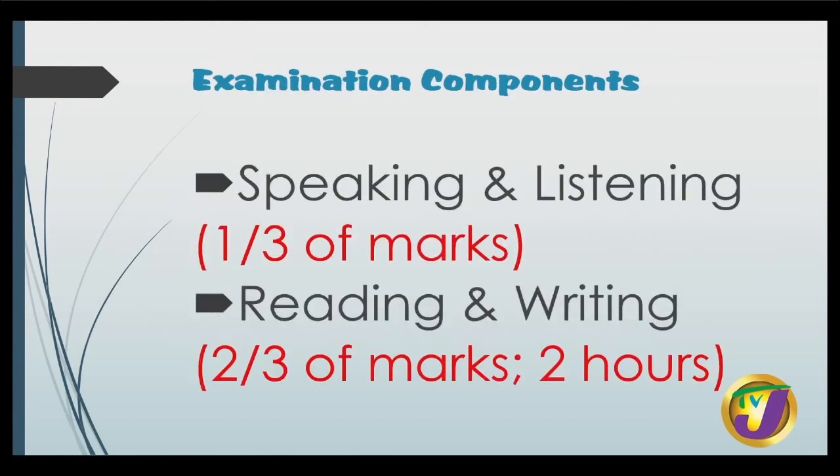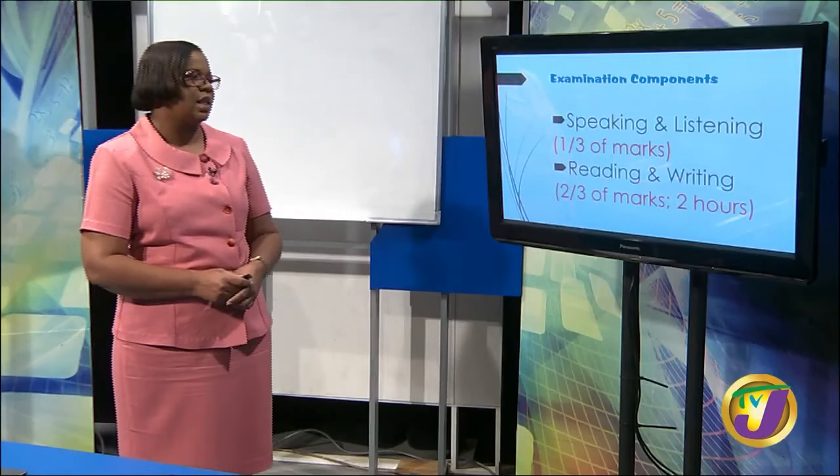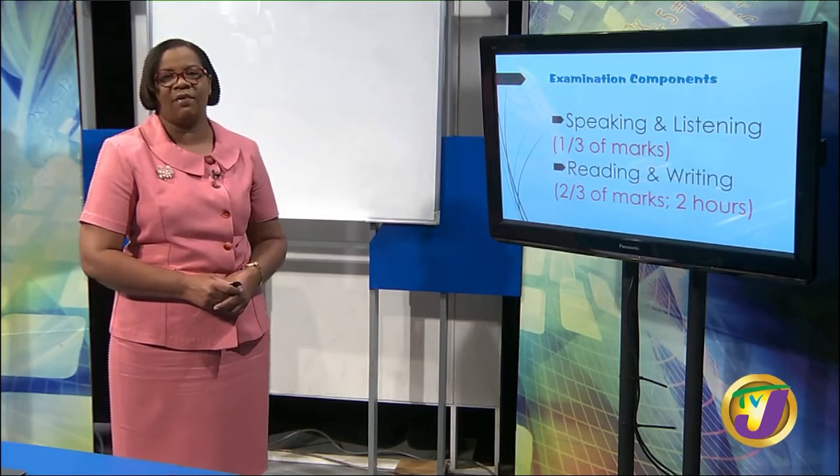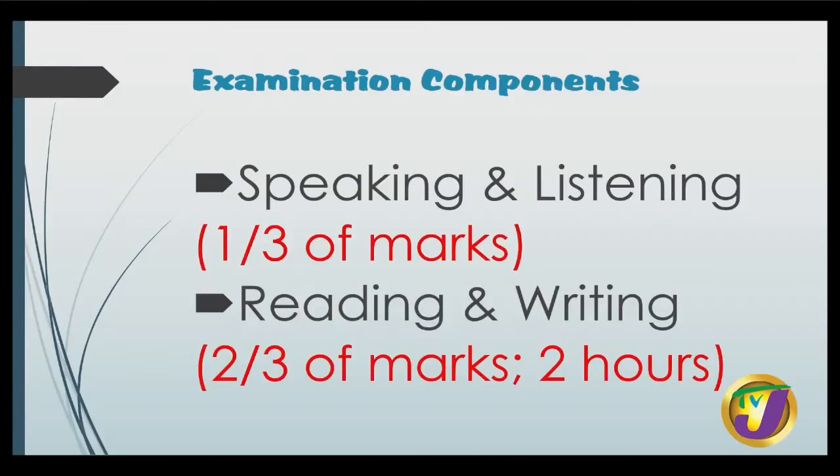Let's do a recap of some very important points about this English Skills Exam. There are two major components of the exam. We have the speaking and listening component, and it values one-third of your overall marks. One week before your exam, City and Guilds will send you your subtopic for the exam and you will prepare. Then we get to the Reading and Writing exam, which values two-thirds of your overall mark. The exam is for two hours.